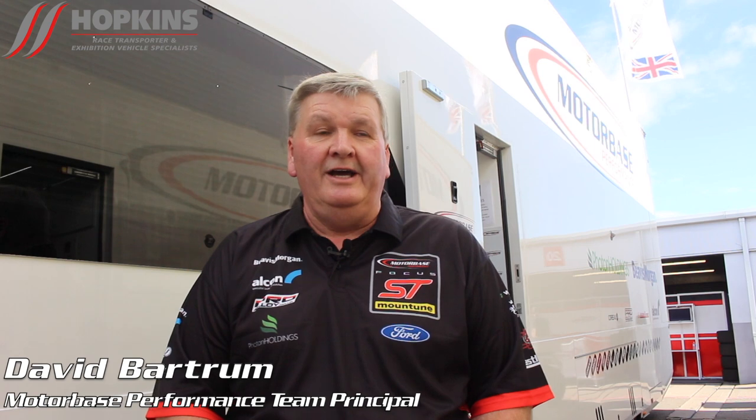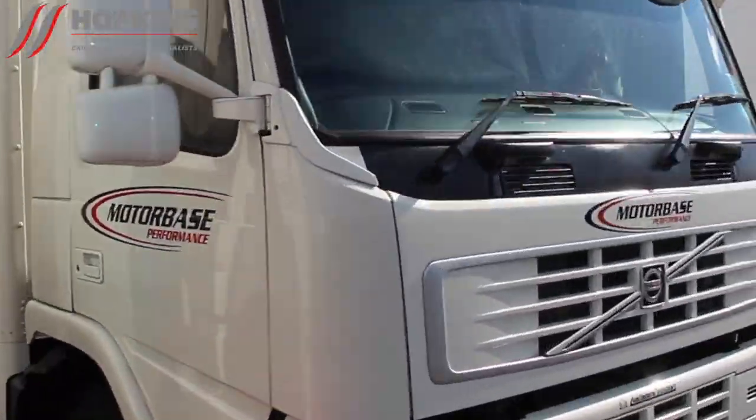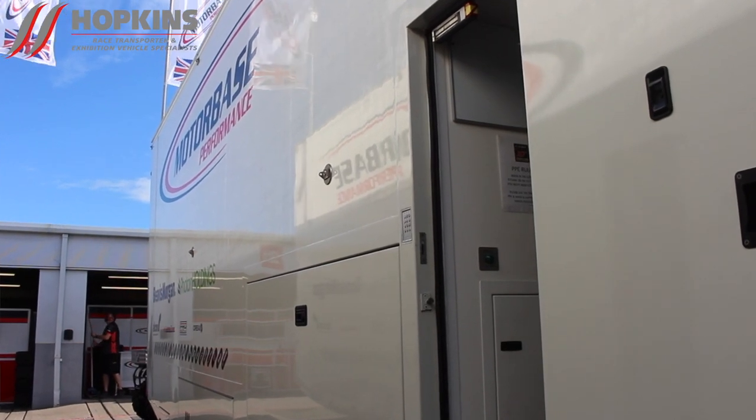We run a fleet of five trucks, four of them on British Touring Cars; one at the moment is back at base not doing anything — that was our Porsche team last year. We have a long-standing relationship with Hopkins Race Transporters based down in Bristol, who have always built my trailers going back a long time. Phil and his team down there do a great job. I sketch out on a fag paper what I want, he turns it into reality — it's my dream truck, if you like. The trucks I've got have been built custom just for us.